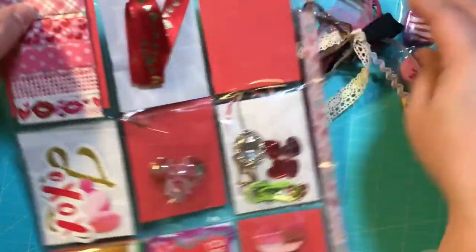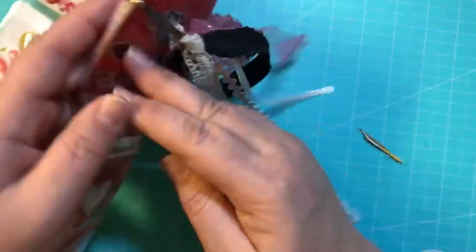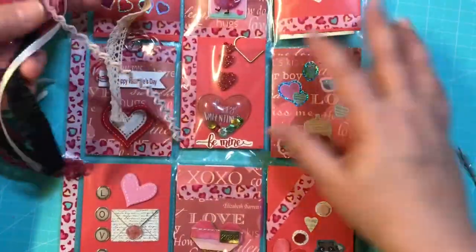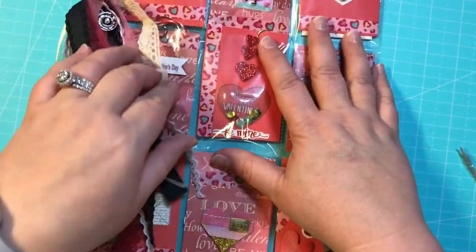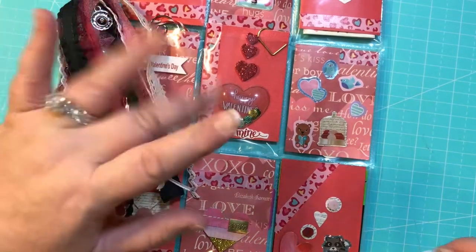Thank you so much Jackie — and this washi fell out too! I really, really had fun swapping with you. You did a beautiful job and I really appreciate all of this very much. It was beautiful! So guys, y'all go check out her channel, and until next time, bye guys!